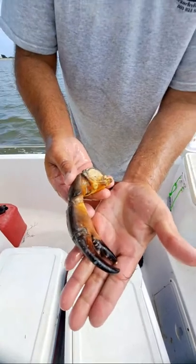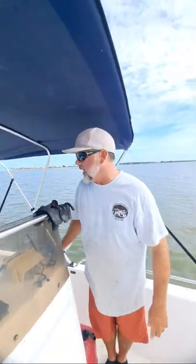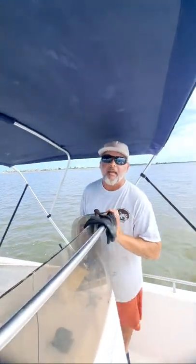Here in South Carolina, as I tell people on our crabbing videos — if we ever get one of these stone crabs in our crab traps while we're crabbing for blue crabs, we are allowed to keep just one claw off the stone crab here in South Carolina.